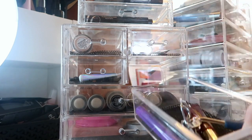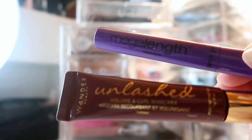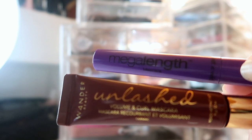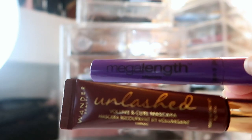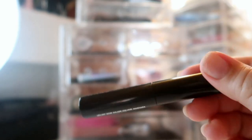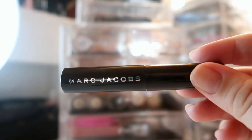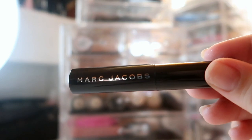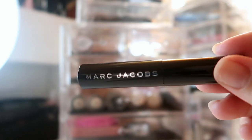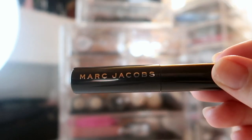Up in my mascara area, I'm carrying over two mascaras from last month that feel like they're on their last legs — the Wander Beauty Unleashed Mascara and the Wet n Wild Mega Length Mascara. To replace them when they're done, I'm pulling out a mini I've been holding onto of the Marc Jacobs Velvet Noir Mascara — one of my favorite higher-end mascaras. I've been saving it because I do like this one and I don't love paying full price for higher-end mascaras, but I do like minis.